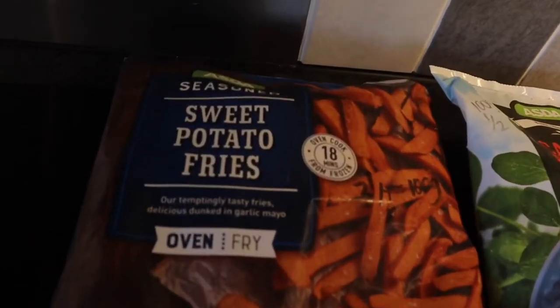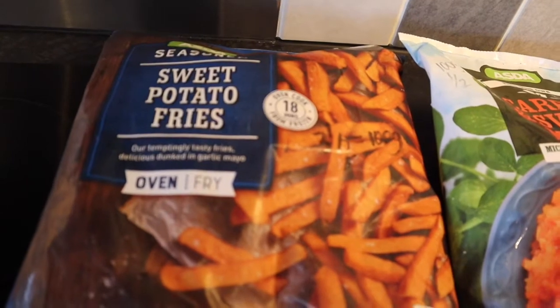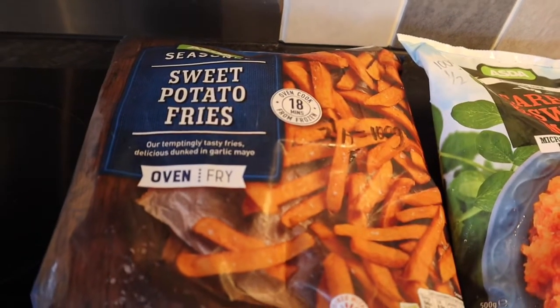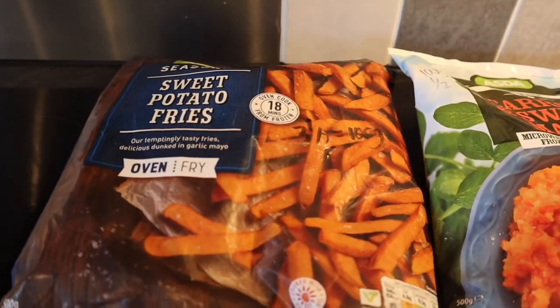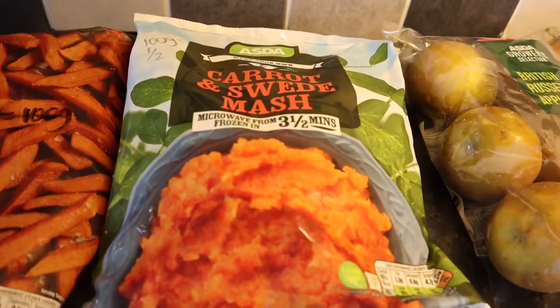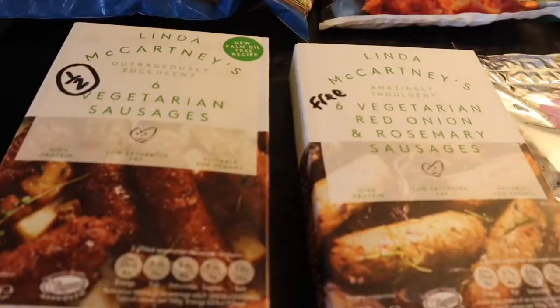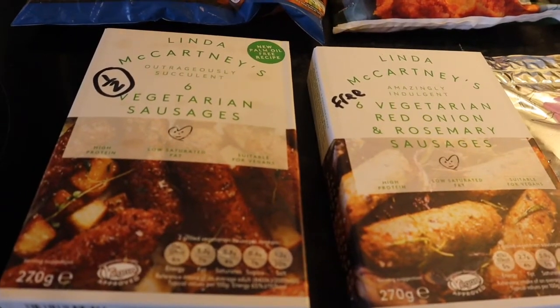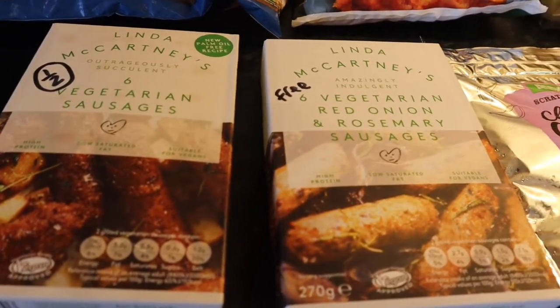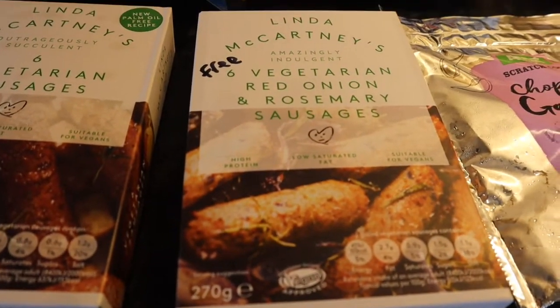We've got some Asda seasoned sweet potato fries. These are the wrong ones I got today — these are three and a half sins for 100 grams, so more sins, but they're still really nice. Carrot and sweet mash is half a sin for 100 grams. Some Linda McCartney sausages: the vegetarian ones are half a sin and the vegetarian red onion and rosemary ones are free.